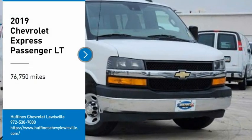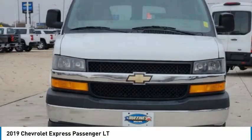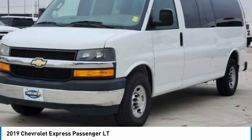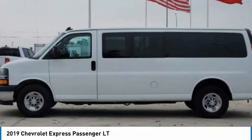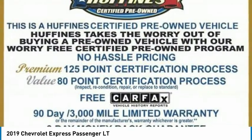Take a ride in the 2019 Express. The Express offers massive spaciousness, style, safety, and a surprising amount of optional features. With enhanced towing and hauling capabilities, the Express is built to get the job done.